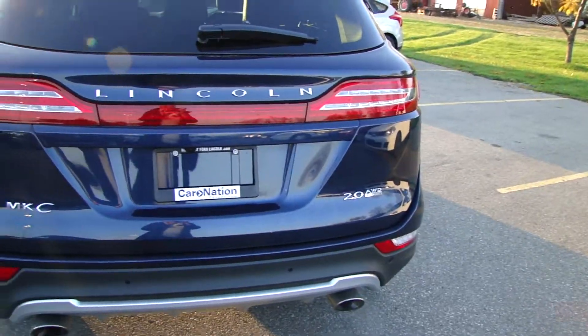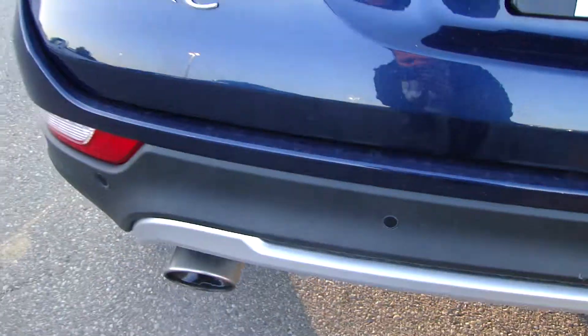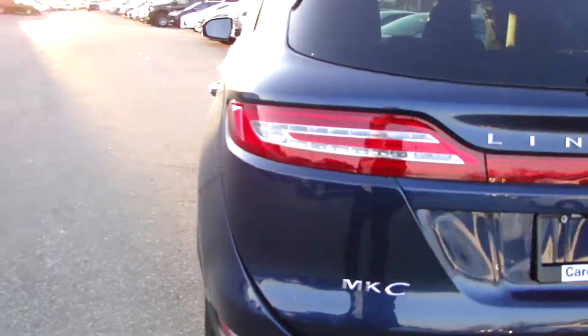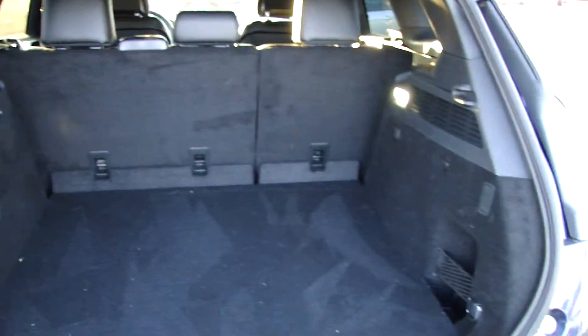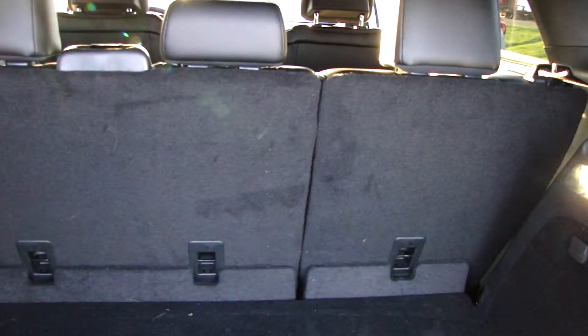It's all-wheel drive. Stunning. You have your backup camera, your backup sensors, and your dual exhaust. Lots of space — those back seats will fold down, giving you plenty of options for storing anything in the rear that you need.